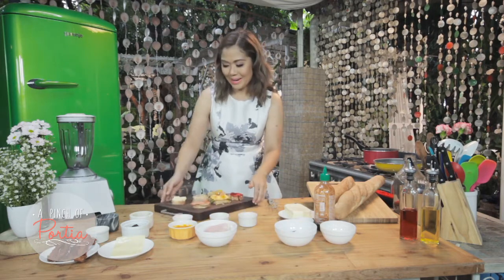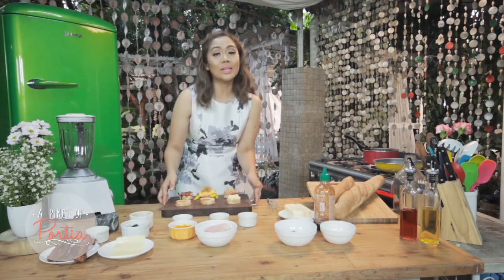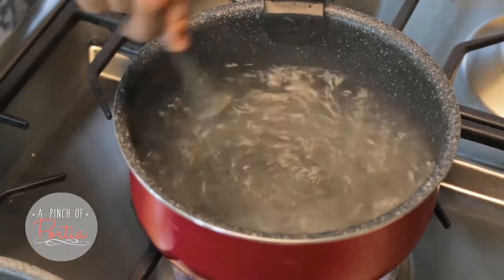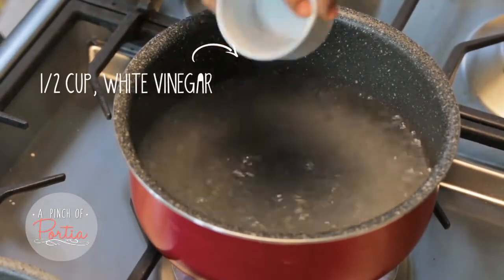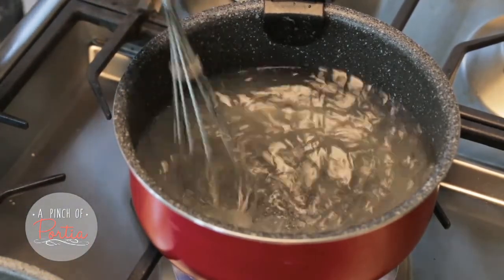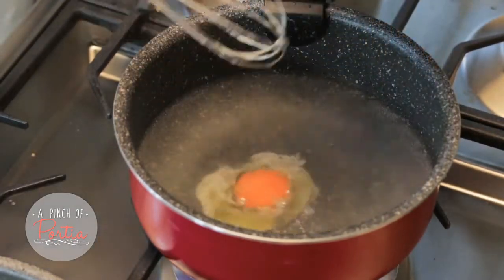Are you ready for the next three toast recipes? Let me teach you first how to make a perfect poached egg. You will need a shallow, wide pan with boiling water. Stir the water, pour in white vinegar — about half a cup — and stir until you get a well right in the middle. Then slowly pour in the egg. The trick is not to touch it at all. Wait until the egg thickens, then take it out using a slotted spoon.